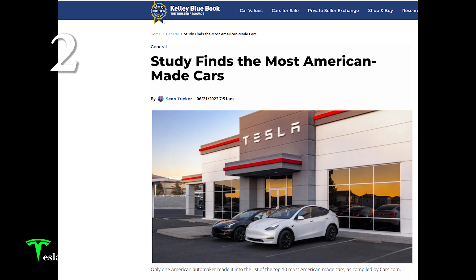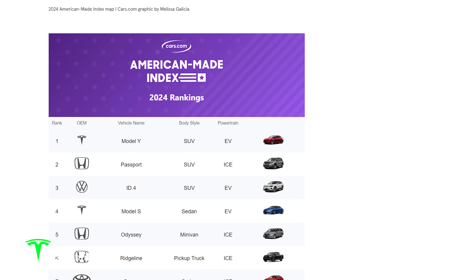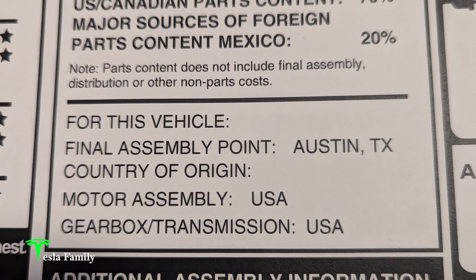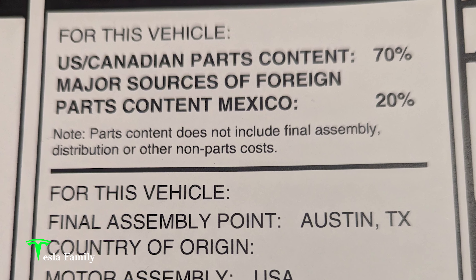Number two: Model Y is made in America. Born in Austin, Texas, Model Y tops the list of most American-made cars with 70% U.S./Canadian parts and 20% Mexican parts.